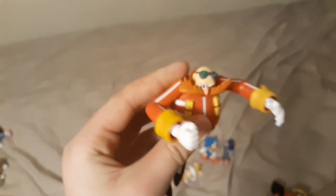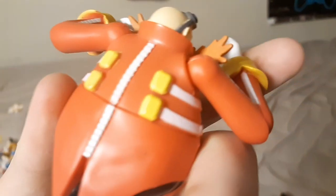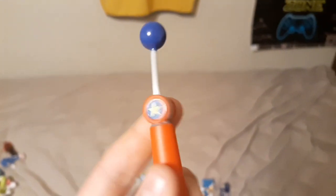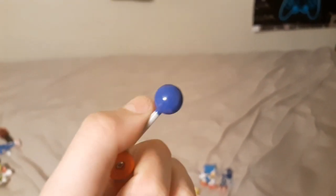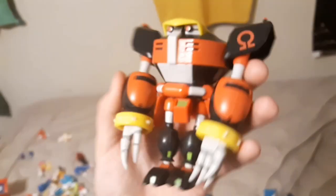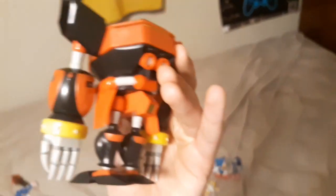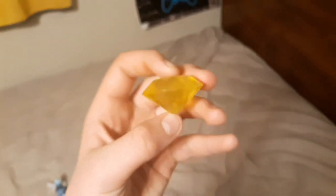Then we have the Eggman, which is also one of my favorite action figures. I think they did a really good job on this one — this is probably the best Dr. Robotnik figure I've ever seen. He came with a little checkpoint thingy that you can move around. And then we have my favorite action figure, Omega, which is really, really cool. They did an amazing job on him and put a lot of detail into him. As soon as I saw him at Walmart I was like, I'm totally getting him. He also came with a yellow Chaos Emerald, so now I have two of them.